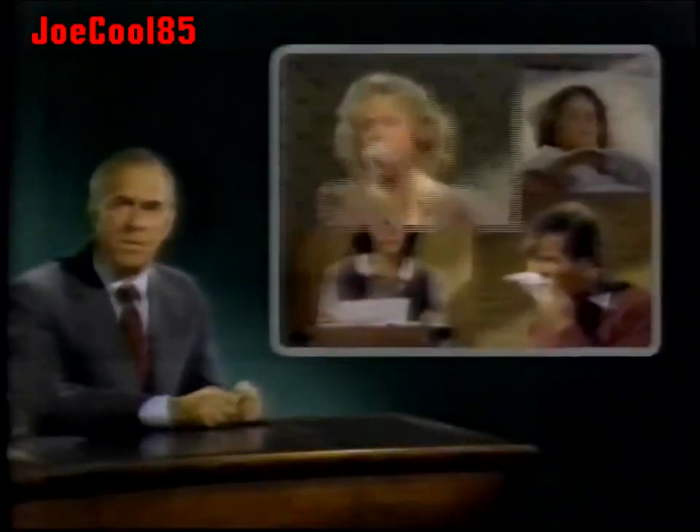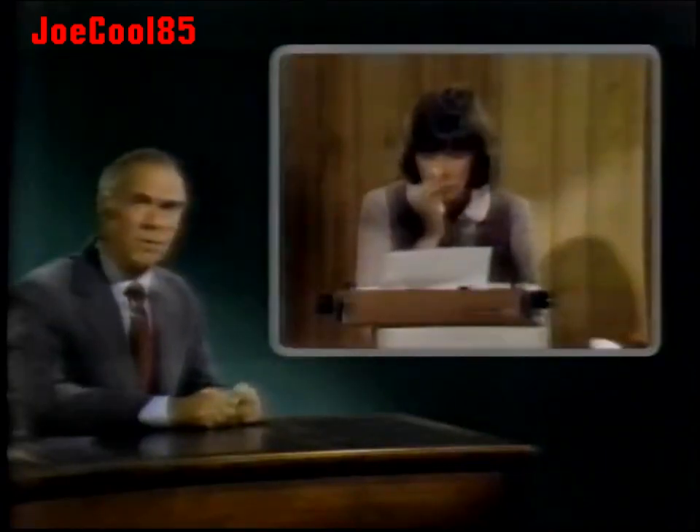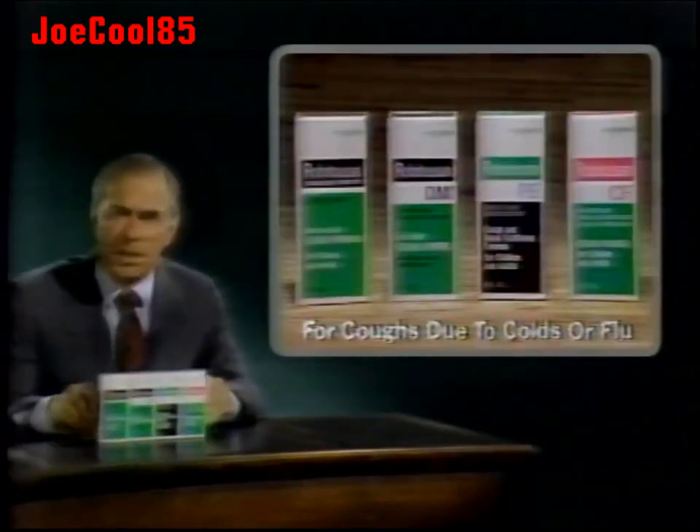Different people have different kinds of coughs: a dry cough, a cough that keeps you awake, a cough with a stuffed up nose, and some people have a combination of symptoms. That's why there are four different kinds of Robitussin.